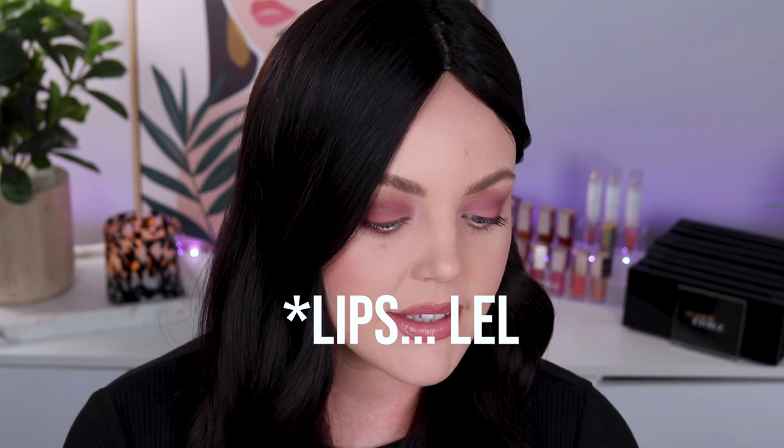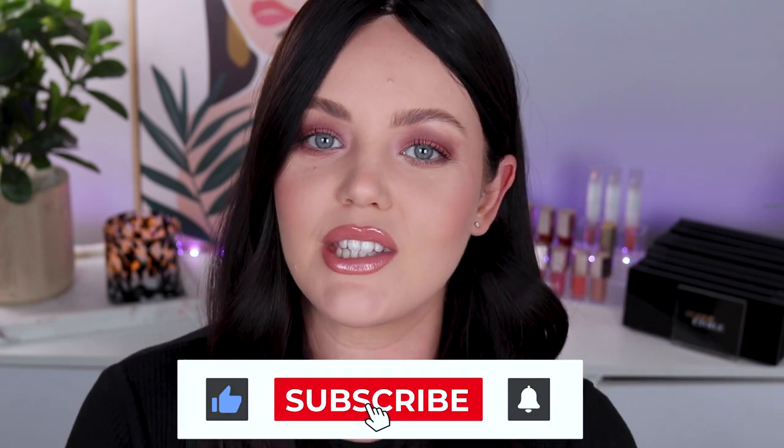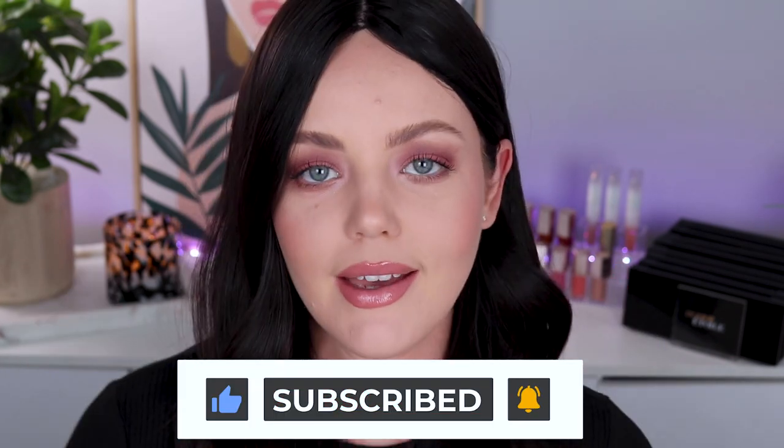Today we are talking my favorite lipsticks and lip liners. I'm going to swatch them for you guys — lip swatches so you can see what they look like. These are just my go-to faves. So if that sounds interesting to you, let's do the YouTube-y things: give this video a thumbs up, subscribe, hit that notification bell, and let's get stuck into it.